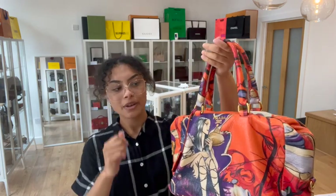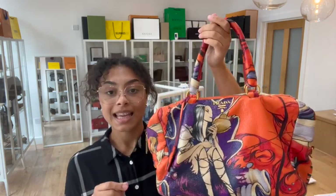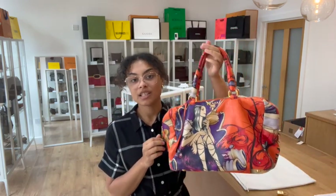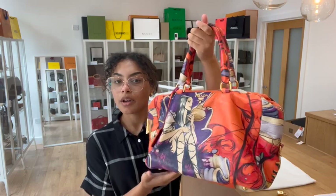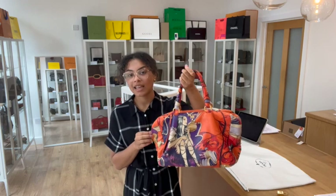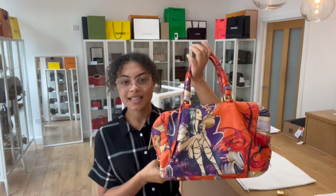If you'd like to know the exact measurements for it, you can go to the link in the description below — that link goes to this exact Prada on our website at candybagco.com. If you go to that link and it doesn't take you straight to this bag but just takes you to our generic product page, I'm really sorry, that does mean it has sold. But we do have a request list. So if you are a Prada lover and you've been looking out for an ultra rare Prada piece, get in contact with us and we'll get you on our request list, and you'll be one of the first to know.